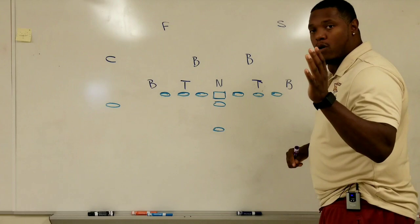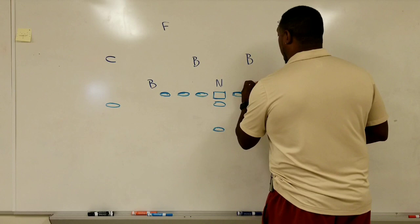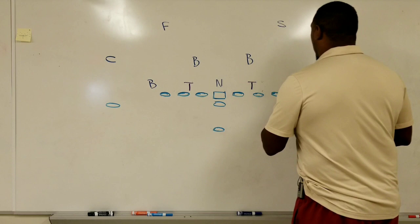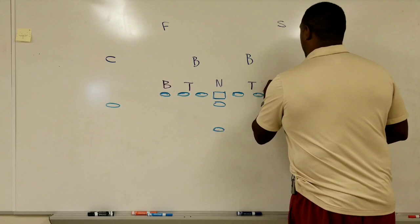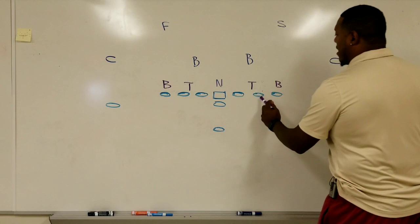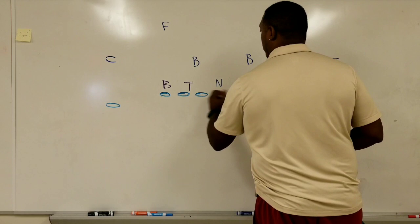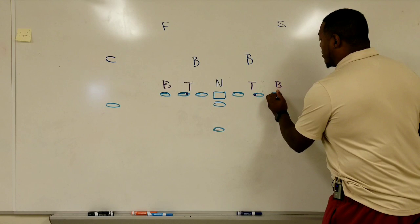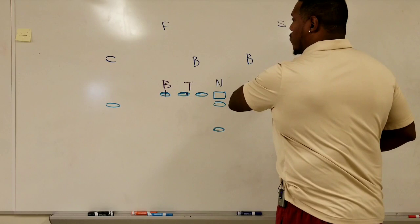I would change these tackles and bring them in to four-eye techniques instead of having them be head-up fours. Bring them in to four-eyes. I would play the linebackers head up. And now I am actually going to invite the outside run game — I want that guy to think there's no hole and no outside force guy, so he's going to bounce outside. So four-eyes for the tackles, and head-up seven techniques for the outside linebackers. That is going to hopefully free up my linebackers to run east and west without any type of disruption.